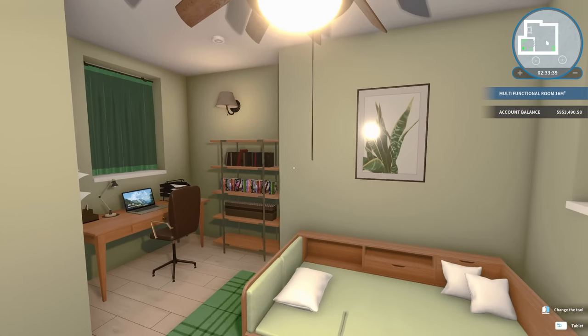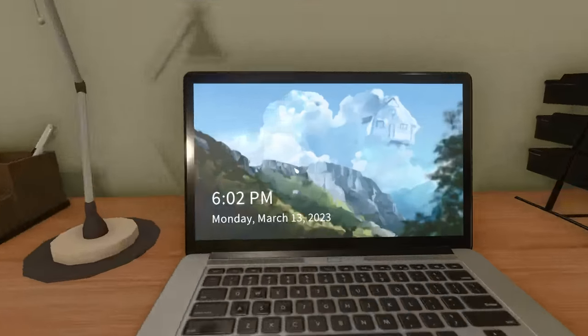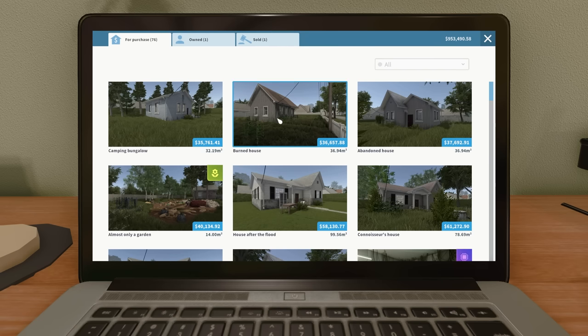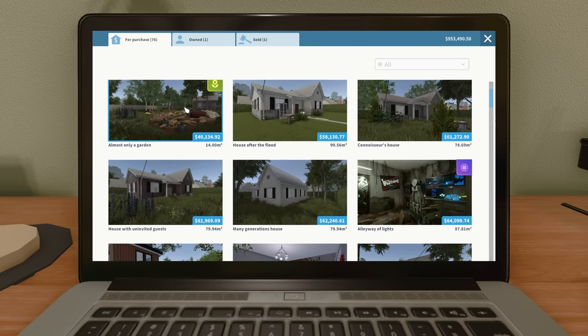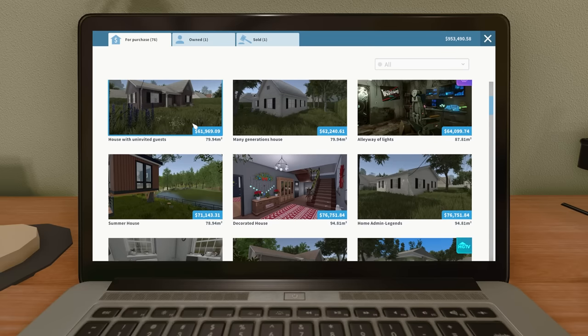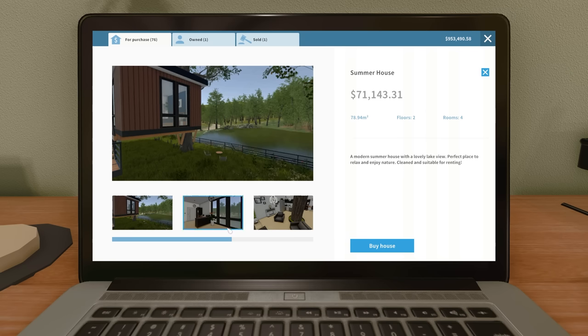Hey guys, Wells Knight here and welcome back to another episode of House Flipper. Hope you guys are having an awesome day — I'm having a fantastic day. I think today I want to buy maybe a medium-sized house. Let's go somewhere in this range — let's try this one, the Summer House. Let's see how this looks.